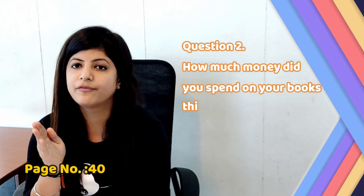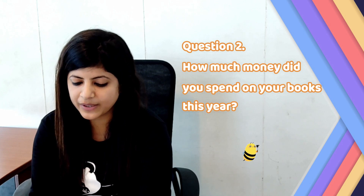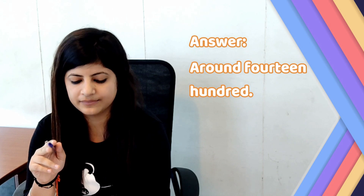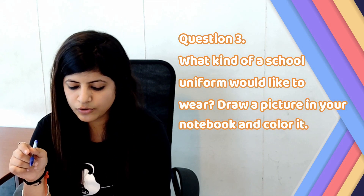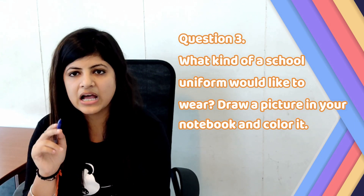Now let's move to page number 40. Question number 2: How much money did you spend on your books this year? Answer: Around Rupees 1400. Let's move to question number 3: What kind of school uniform would you like to wear? Draw a picture in your notebook and colour it. Answer: